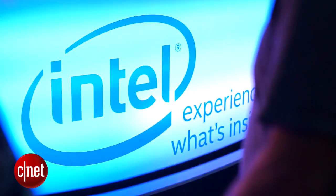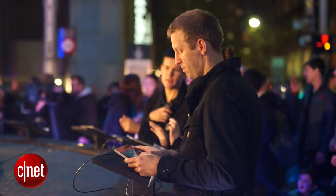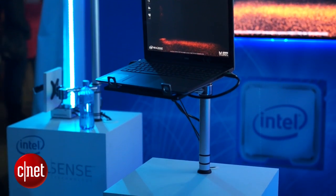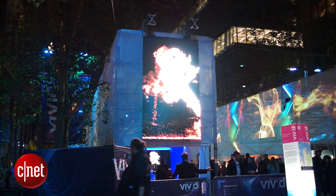After showing off its facial and gesture recognition technology at CES, Intel is making a real splash with RealSense at Vivid Sydney, Australia's biggest light show. Vivid Sydney is all about combining ideas, technology, and dazzling light shows, and Intel has run with this with an eye-catching RealSense installation set up in the heart of the festival hub, where visitors can get up close and personal with the technology.